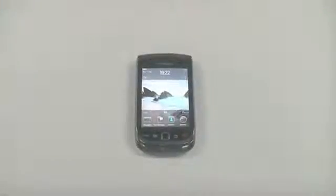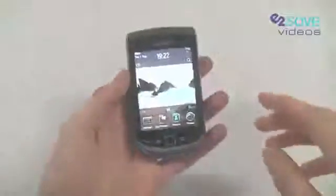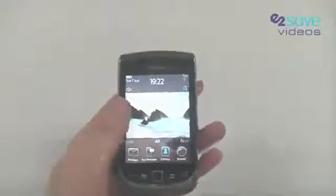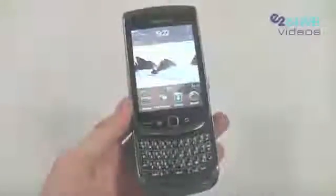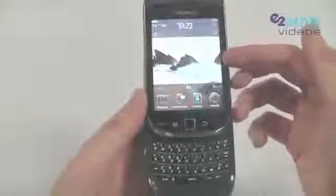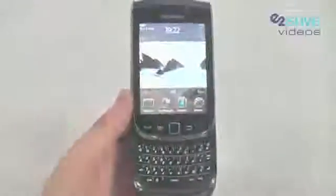Hello again and welcome to E2Vids. Today I've got the absolute pleasure of demonstrating the BlackBerry 9800 Torch, the latest phone from BlackBerry. So let's waste no time and show you its main feature. Really it's kind of a double header — you've got this lovely touchscreen on the top section of the phone and BlackBerry's signature QWERTY keyboard along the bottom.